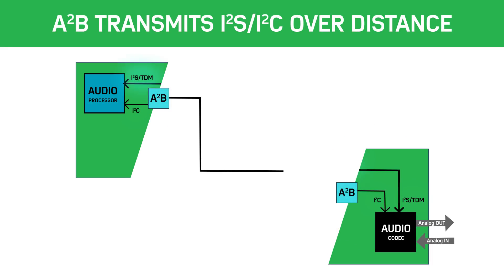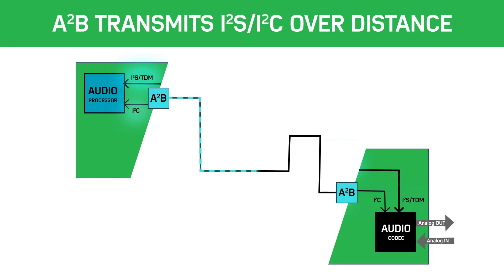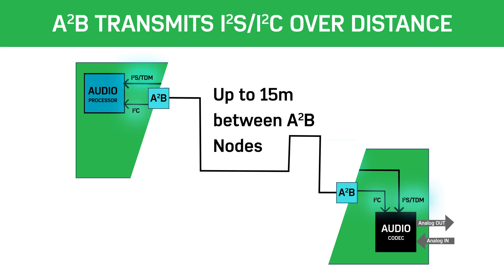The automotive audio bus transmits I²S and I²C data over significant distances within the car.